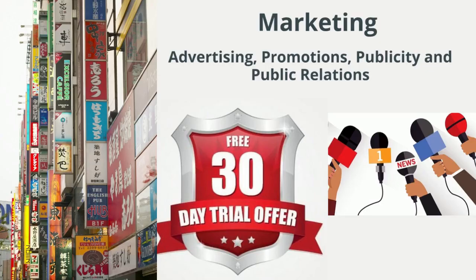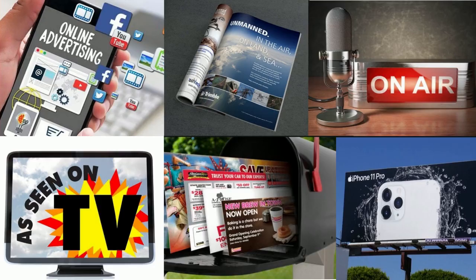Last but not least is marketing. Marketing is very important to a great deployment strategy. Marketing includes advertising, promotions, publicity, and public relations. We're going to focus on advertising. There are a lot of different channels for advertising, including online ads, magazine ads, radio ads, television ads, direct mail, and billboards. Each has different strengths and weaknesses in terms of the breadth of the market it can reach, the degree to which it can be selective, and the type of content it's suited for.